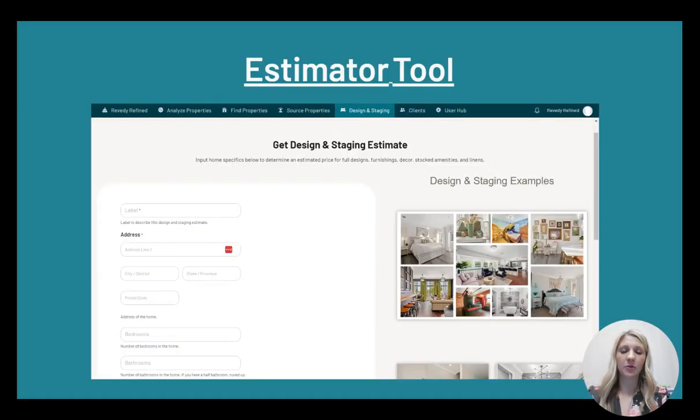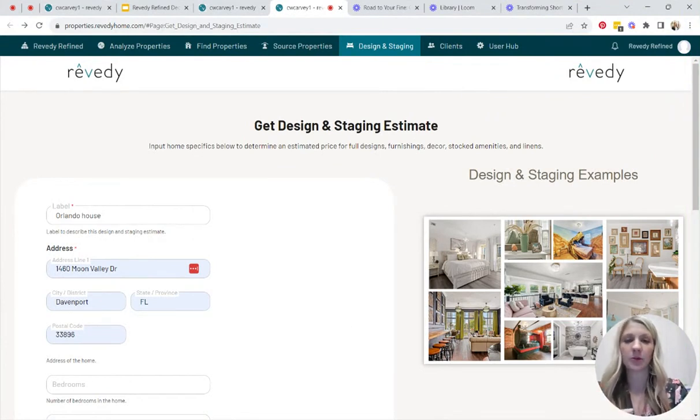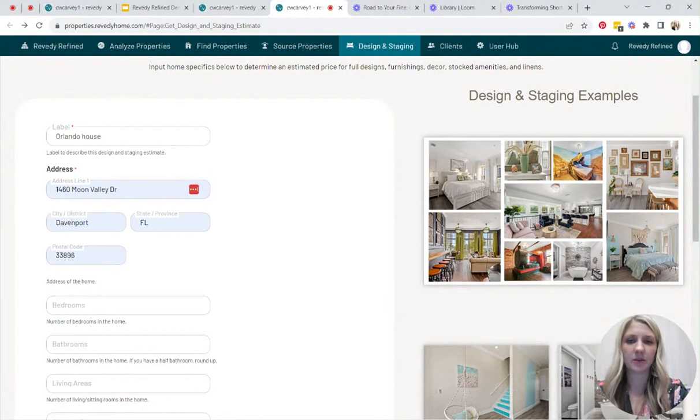Let me show you a tool that Revity has that will help you crunch numbers initially, especially when you are putting offers in on houses to make into a short-term rental, so you can figure out if it's a good investment. We have an estimator tool — I'm going to go right into the website to show it to you. When you go into the Revity Refine portal and click 'get estimate' under design and staging, it'll take you to this page. This gives you a ballpark estimate to help you crunch numbers when putting offers on properties — whether they need to be furnished or if you want things added. When you actually have a house, the quote will be very specific to that house, so you'll reach out to us for a proposal. It's going to be dependent on your location, amenities like game rooms, hot tubs, or themes.